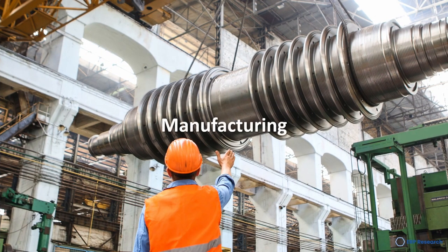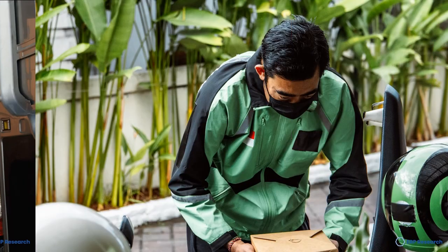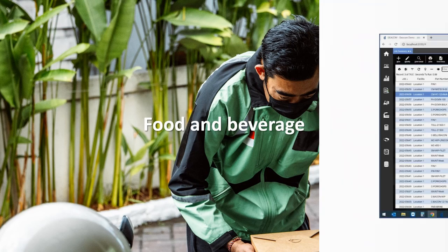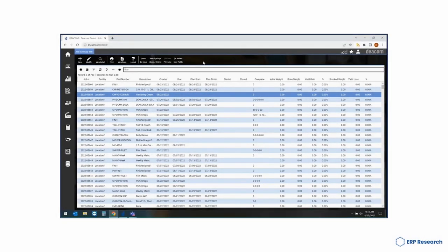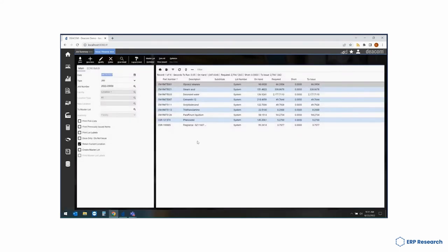DCOM ERP works best in the manufacturing, distribution, and food and beverage industries. It is a cloud-based ERP solution that offers a single platform for managing all aspects of the business, from accounting and finance to inventory and shipping. It is a software-as-a-service solution hosted on Amazon Web Services, making ECI software an excellent choice for growing and changing businesses.